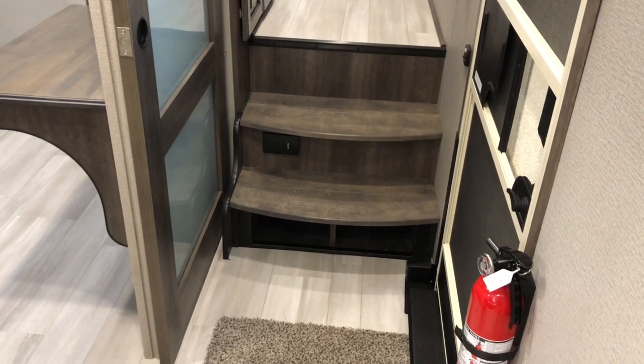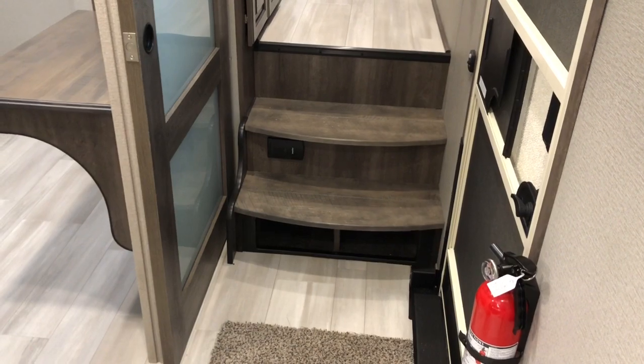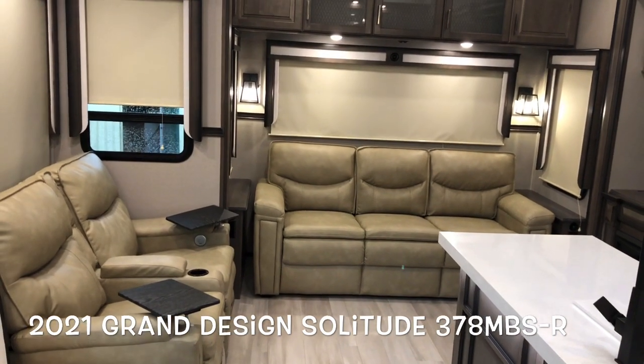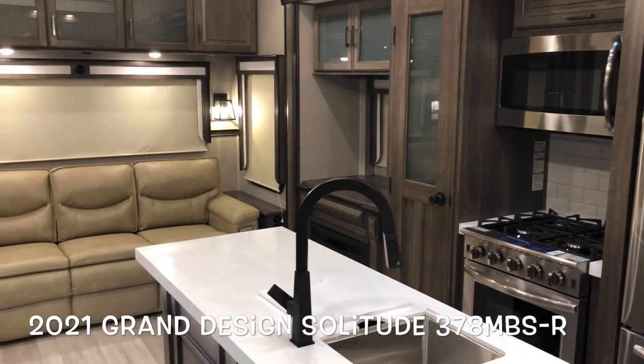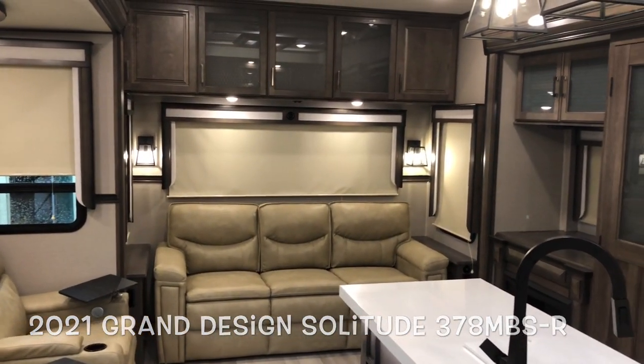Receptacles throughout. Central vac down low — quick sweep hookup on the steps, spot for shoes underneath, and your central vac hookup is outside. Brand new floor plan — the modified 377 becomes the 378 MBS R for residential. Moving to the outside to take a look.